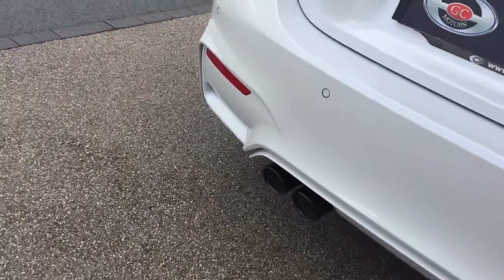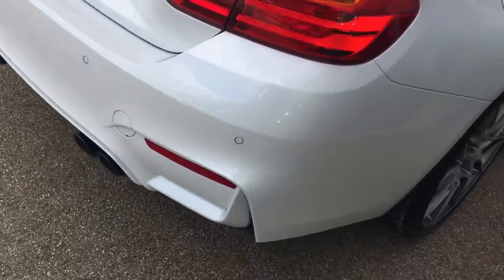We've got the rear parking sensors and quad exhaust.